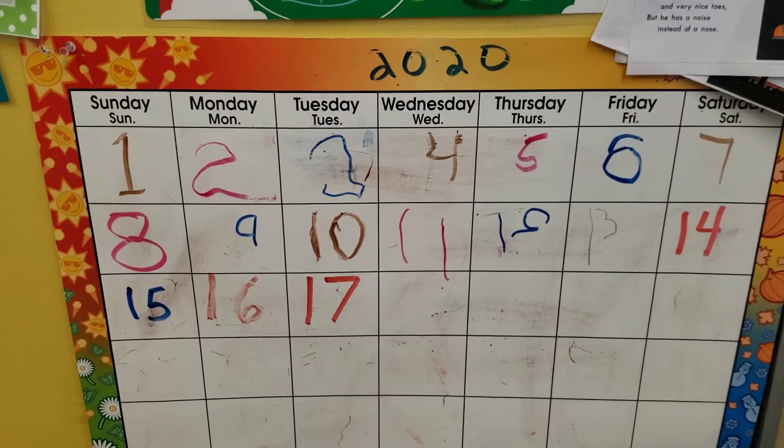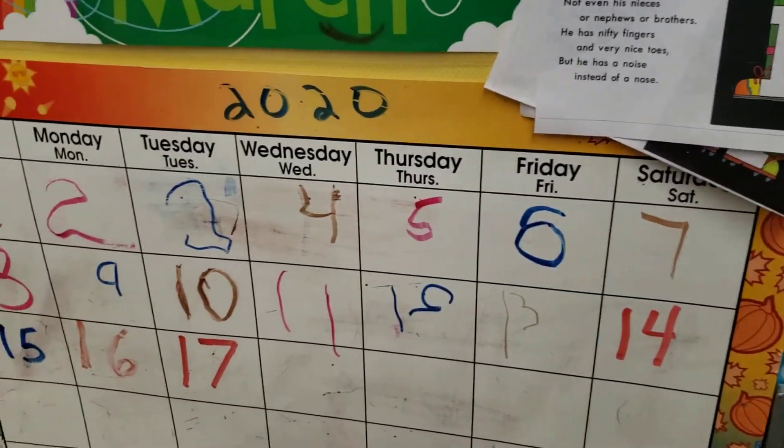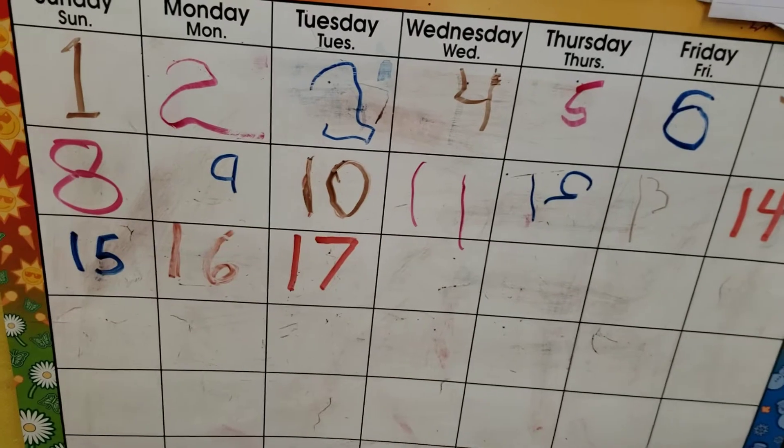What number comes after 17? You ready to count? Let's do it. You guys know what it is. What comes after 17? 15, 16, 17 — 18!